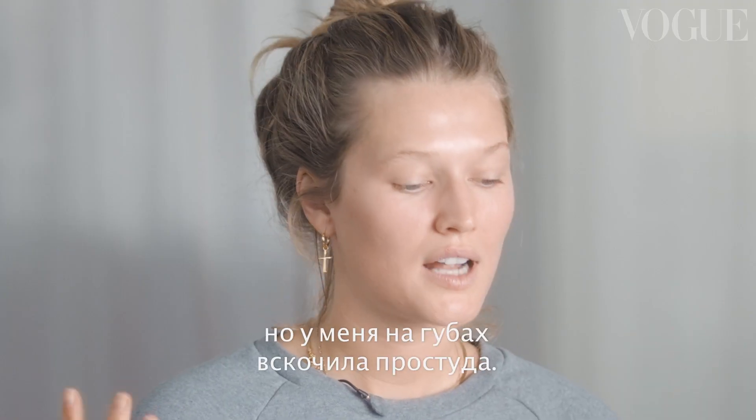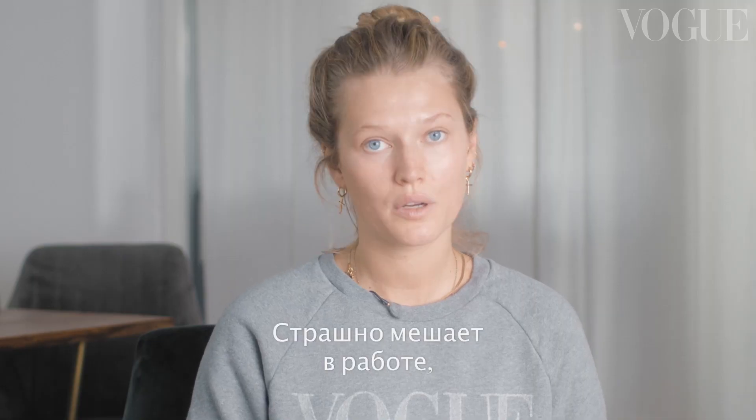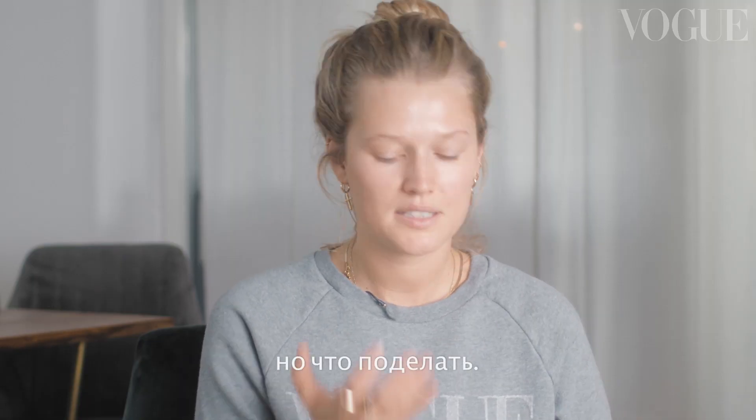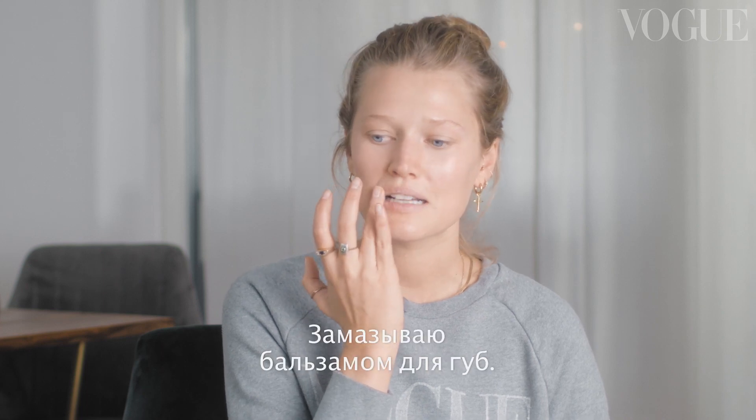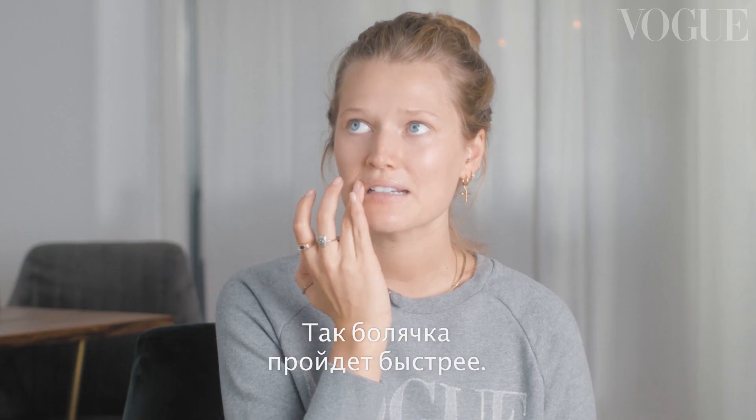I don't know if you guys can see it, but I got a little cold sore last week — it's right here. It's really annoying at work and in my job, but I just have to live with it. So what I do is tons of lip balm to hide it a little bit, and also to make it go away faster.